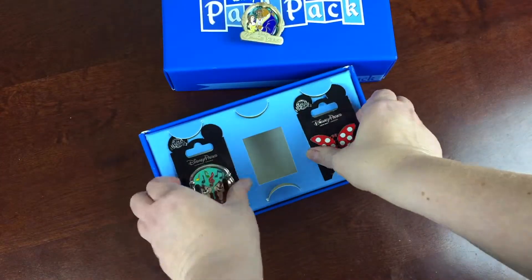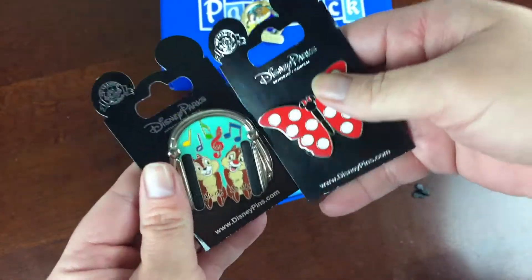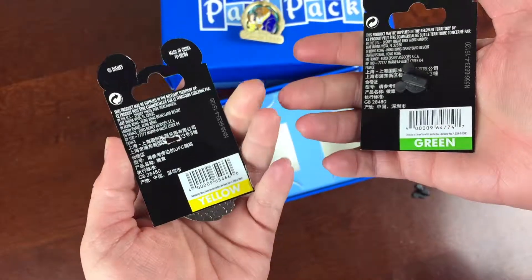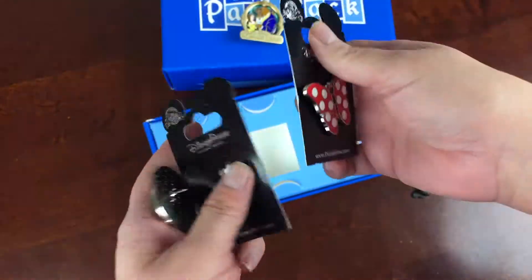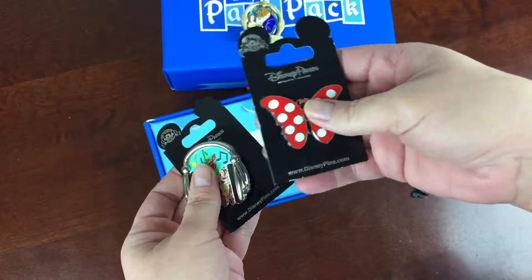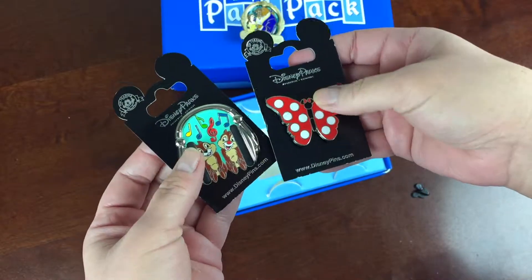The other pins in the box are open edition, which means they will be sold in the parks and resorts. However, they are in the box before they are actually released to the public. This one is yellow and this one is green. The yellow is about $12.95 and the green is $6.95. You can see all the current values for the pins in the full review.